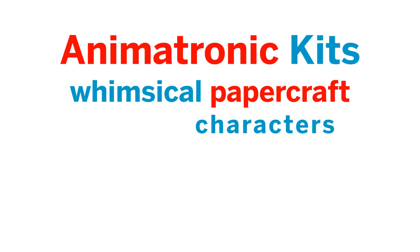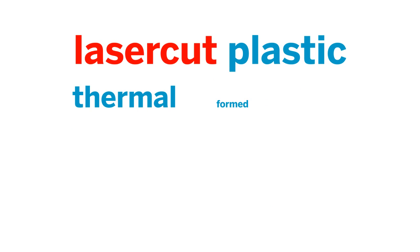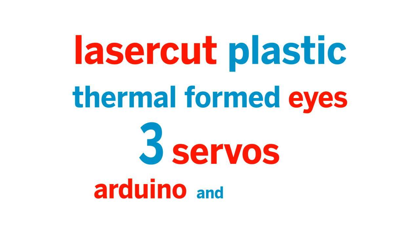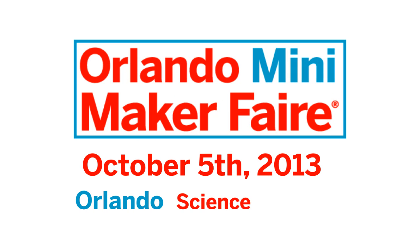Make your own whimsical papercraft characters by learning microcontrollers, mechanics, and papercraft. With laser-cut plastic, thermal-formed eyes, three servos, Arduino, and a joystick. Check it all out at the Orlando Mini Maker Faire on October 5th, 2013, at the Orlando Science Center.